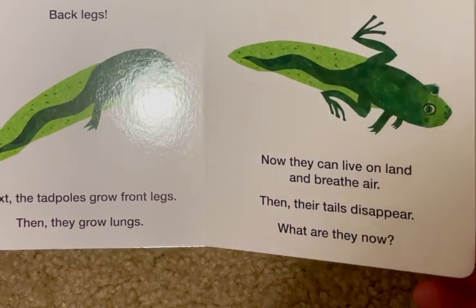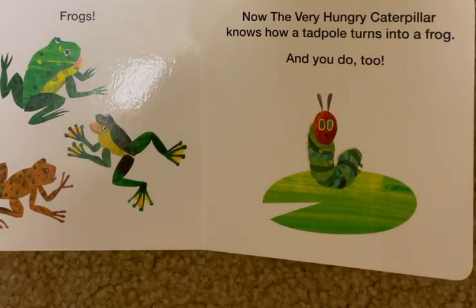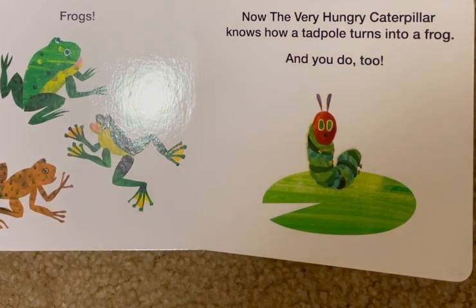What are they now? Frogs. Now the very hungry caterpillar knows how a tadpole turns into a frog. And you do too.